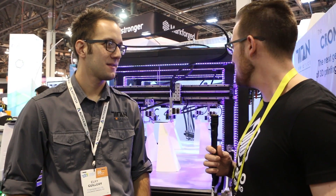Hey everyone, this is John Schneider with FireGore 3D Printing here at CES 2017. I'm here in the Titan Robotics booth with Clay Guillory, who is the founder of Titan Robotics.